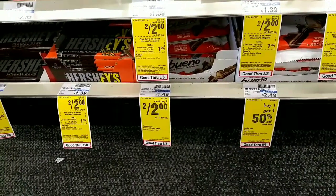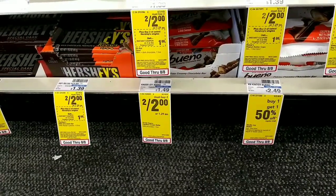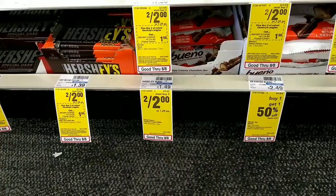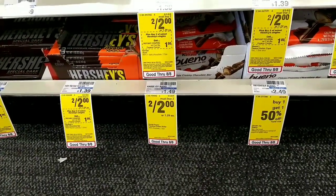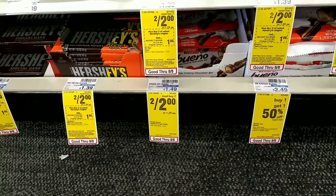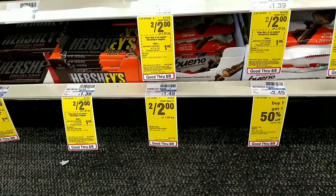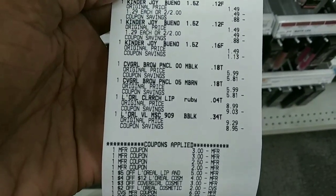My total is still under five, so I'm going to pick up three of the Kinder Bueno bars at two for $2 — the additional one costs $1.29, so the total is $3.29. But there's a rebate on Swagbucks for 300 points, which is $3, making it only 29 cents for all three.